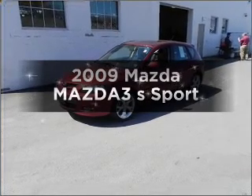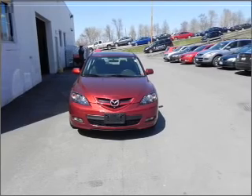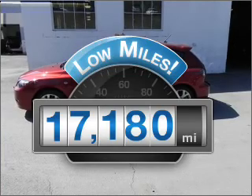Imagine yourself in this 2009 Mazda MAZDA3. Everything you need under one roof with this great vehicle. Get more for your money with this vehicle that features low mileage and dependability.